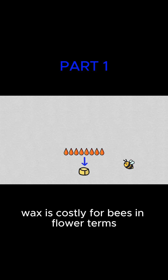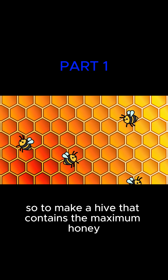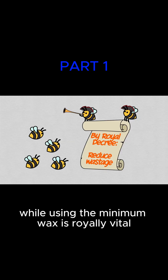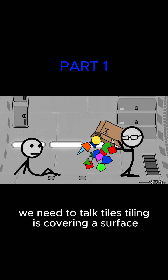Wax is costly for bees in flower terms, and honey is drippy in food terms. So to make a hive that contains the maximum honey while using the minimum wax is royally vital. Thus, a honeycomb conjecture. Which shape works best? To answer, we need to talk tiles.